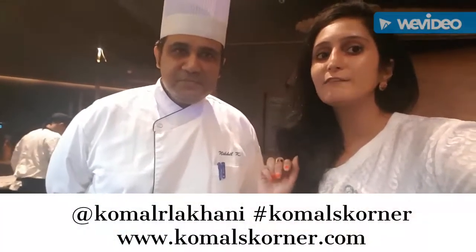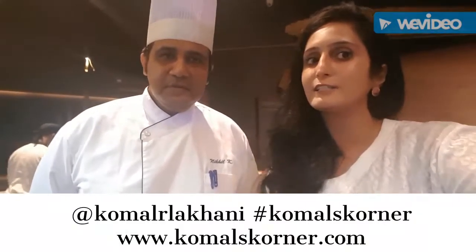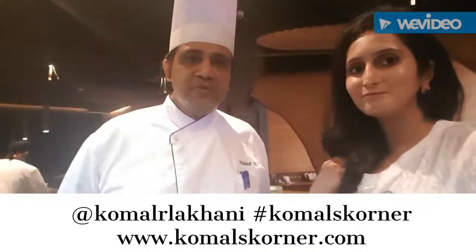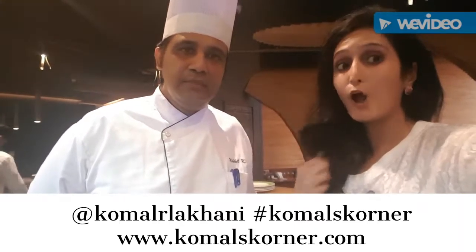Hello everybody. Today we are at Kraft in Phoenix Market City with Chef Nikhil Karnik. He is the sous chef here and he's going to tell us a little bit about the kind of cuisine. To tell you about Kraft, this is European cuisine — basically all food from Italy, Europe, and Spanish.